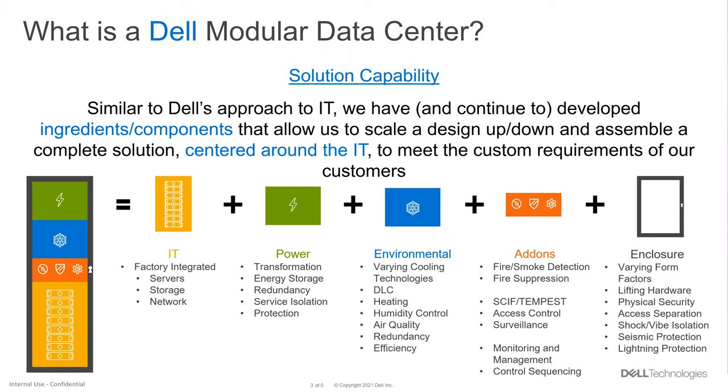On the environmental side, we use varying cooling technologies. We can take advantage of cooling infrastructure already at a location — if there's a chilled water loop, we have lots of standalone designs. We use 100% outside-air-cooled solutions. We also look at DLC content to provide liquid cooling directly to components inside the servers. In harsh environments, we may provide heating elements to handle a minus 40 degree Fahrenheit or Celsius startup condition, humidity controls, air quality, and the same redundancy and efficiency on the power side.